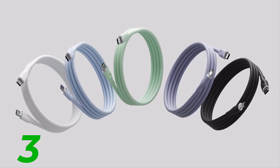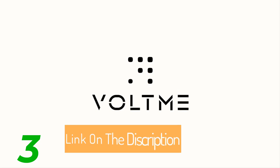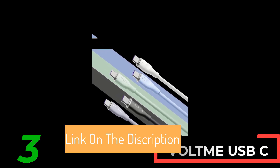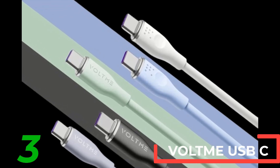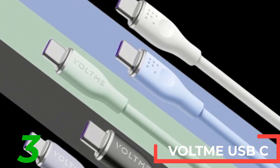The cable is certified by CE, ROHS, UL, and PSE, guaranteeing safety and reliability. Packaged for retail, this durable cable from Voltme is a must-have accessory for efficient charging and data transfer.